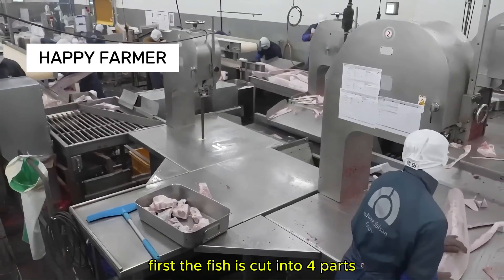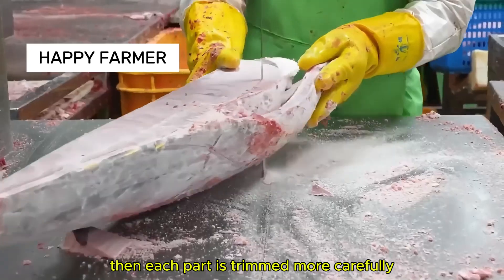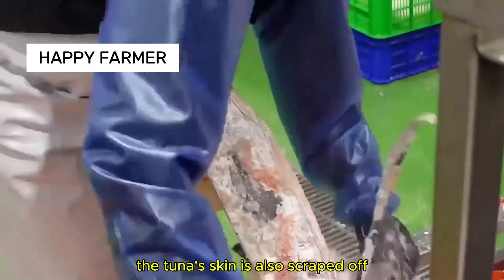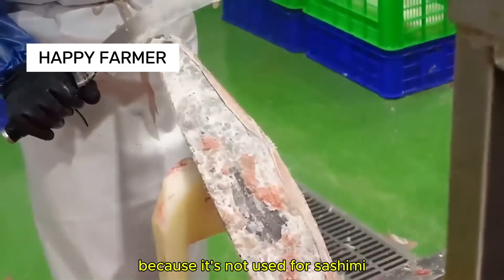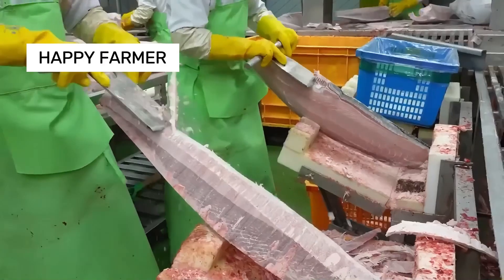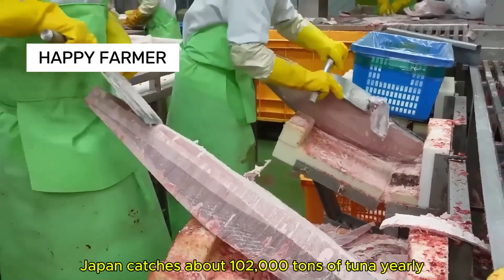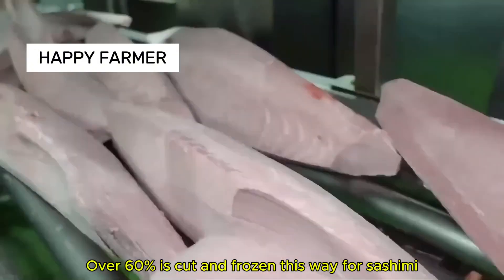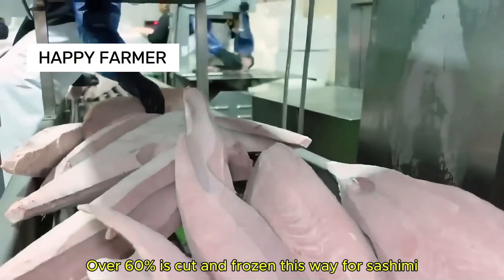First, the fish is cut into four parts, then each part is trimmed more carefully. The tuna's skin is also scraped off because it's not used for sashimi. Japan catches about 102,000 tons of tuna yearly, and over 60% is cut and frozen this way for sashimi.